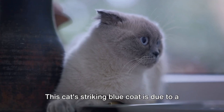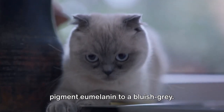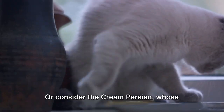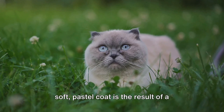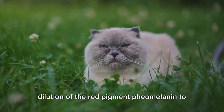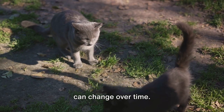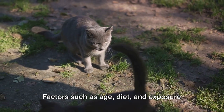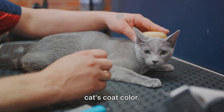Take the Russian blue, for example — this cat's striking blue coat is due to a dilution gene that lightens the black pigment eumelanin to a bluish gray. Or consider the cream Persian, whose soft pastel coat is the result of a dilution of the red pigment pheomelanin to a creamy color. It's also worth noting that these colors can change over time. Factors such as age, diet, and exposure to sunlight can cause subtle shifts in a cat's coat color.